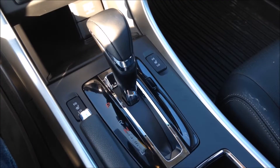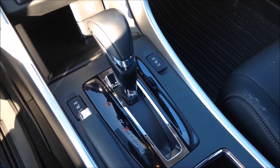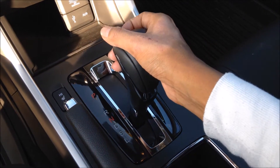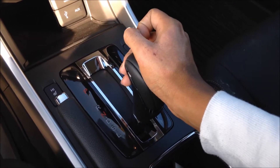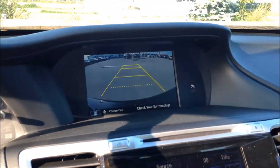The 4-cylinder model Accords all come standard with a CVT transmission, while V6 models get a 6-speed automatic transmission. They have a sport mode as well as a low mode. Pulling the vehicle in reverse displays your rear view camera.